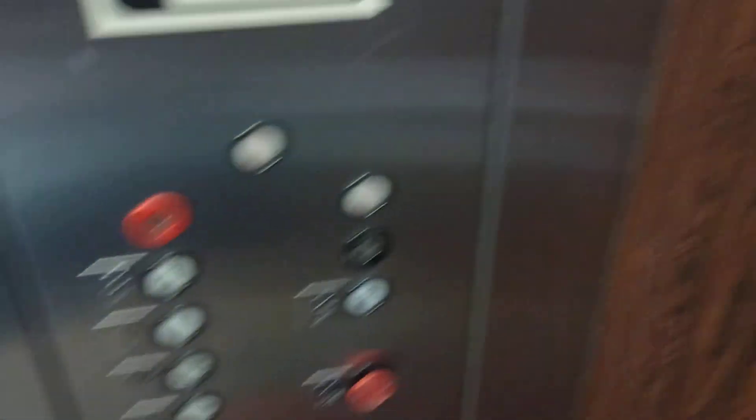Here it is. Let's go to three and listen to this motor.